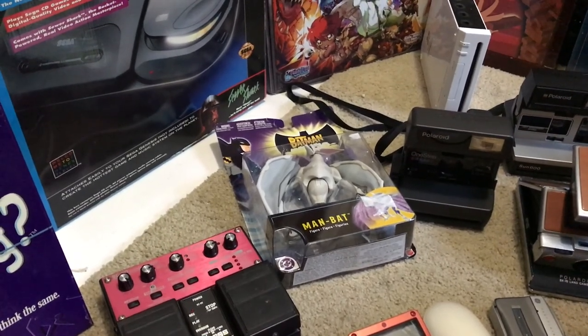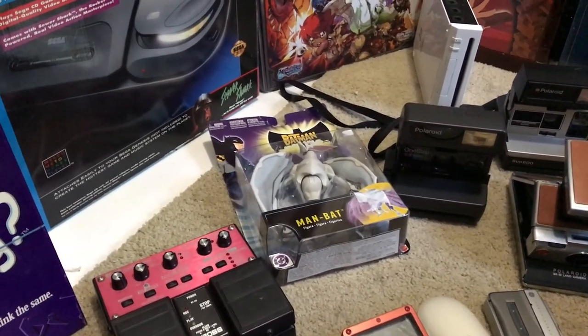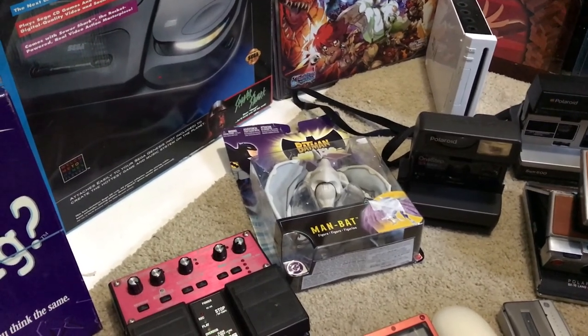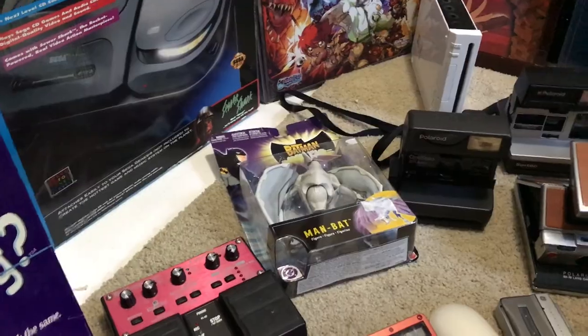Got a Man-Bat from the Batman action figure line, sealed. The backing's a little weary, but I think I'll still get $25 to $30 for him.